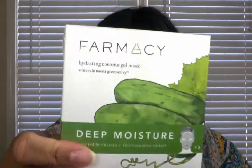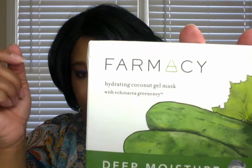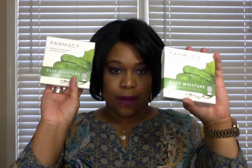QVC has this. The Sephora VIB sale — I thought I was going to pick these up, but they had the other pharmacy masks but didn't specifically have this one, and this is the one I wanted. So I paid full price, $24. It's a pack of three, and I picked up two of these.